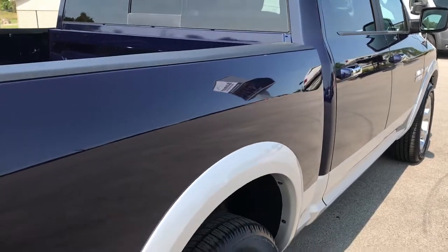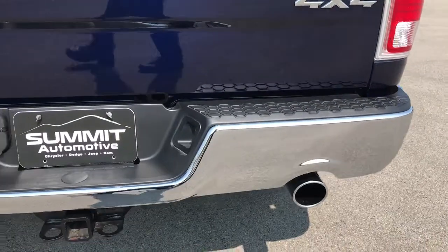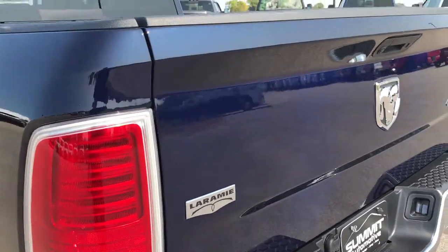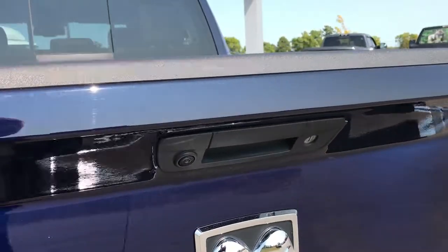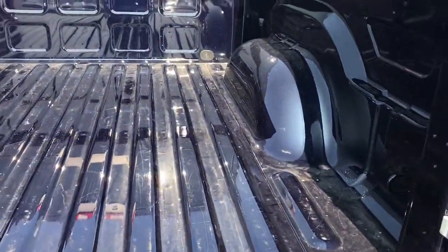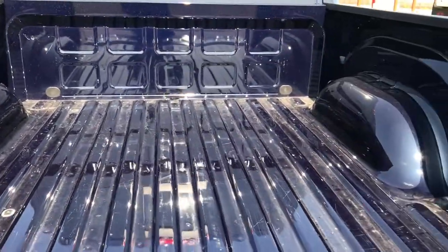All the Rams come with the bed rail covers. The rear bumper is in excellent condition, no dents or dings on that. The tailgate is absolutely perfect. It does have a backup camera and a locking tailgate. The bed is in pretty nice shape — a little bit of light duty usage, but that's what trucks are for.